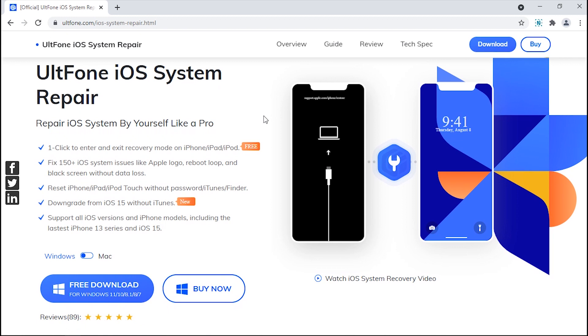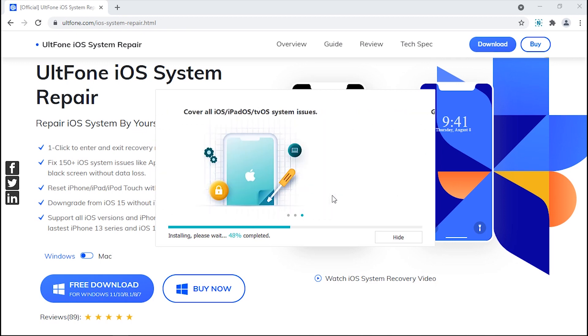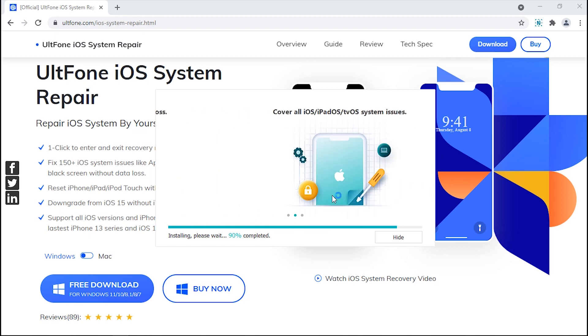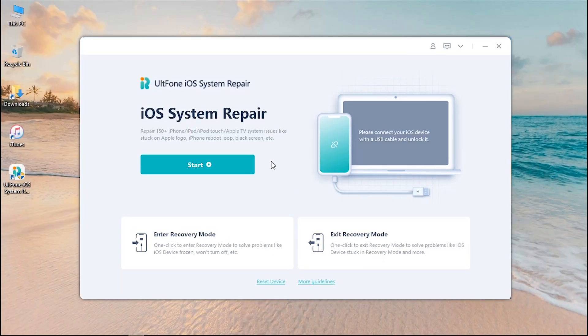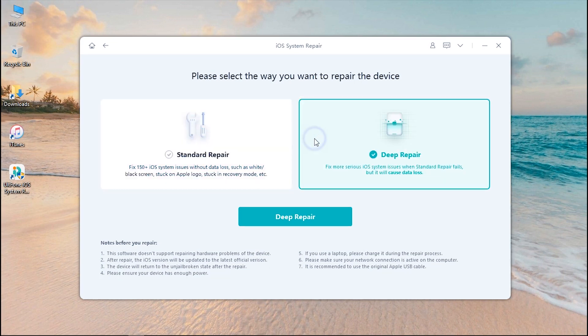To make use of this tool, head over to the official Alt Phone iOS System Repair product page and download the tool from the website. Install it and launch it. On the main screen of Alt Phone iOS System Repair, opt for iOS System Repair by hitting the Start button.